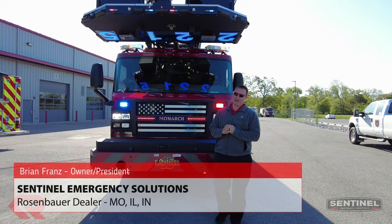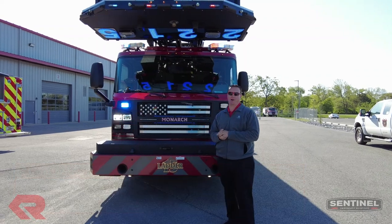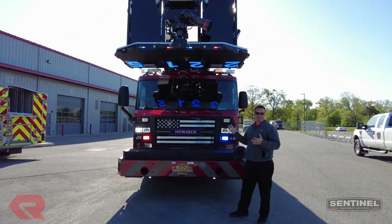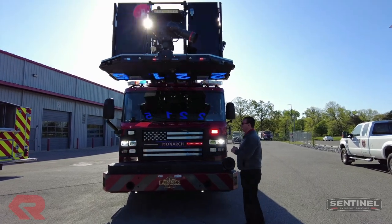Hey everybody, Brian Franz here with Sentinel. Behind me is Monarch, Missouri — which is in Chesterfield actually — the Monarch Fire Protection District, their new Rosenbauer 100-foot platform. We're gonna do a little tour and check this thing out. It was at FDIC, so some of you may have seen it. It has a lot of really neat features that we're gonna go through.